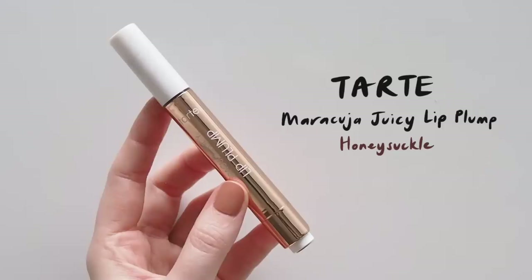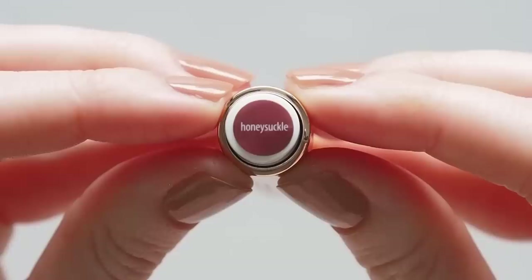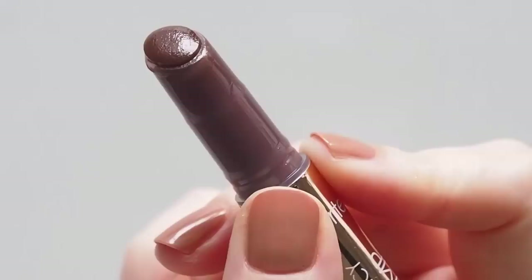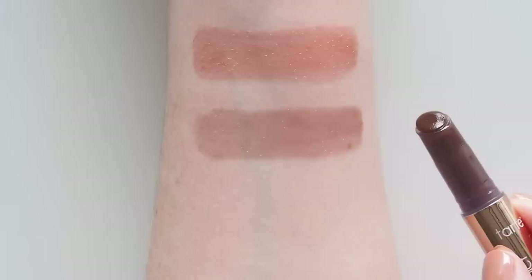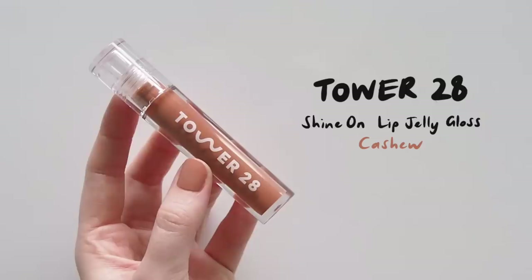Tarte's Maracuja Juicy Lip Plump is blowing up online. This is a click-up, swipe-on stick for sheer balmy shine and Honeysuckle is a beautifully Black Honey kind of colour. I should say I'm a wuss with lip plumpers — I always prefer the version that's just smoothing and minty, not a set-your-lips-on-fire situation. Sorry Fenty Gloss Bomb Heat, too much for me. This one just has a menthol-like coolness to it, not hot burning. The feeling's fairly persistent but not unpleasant.